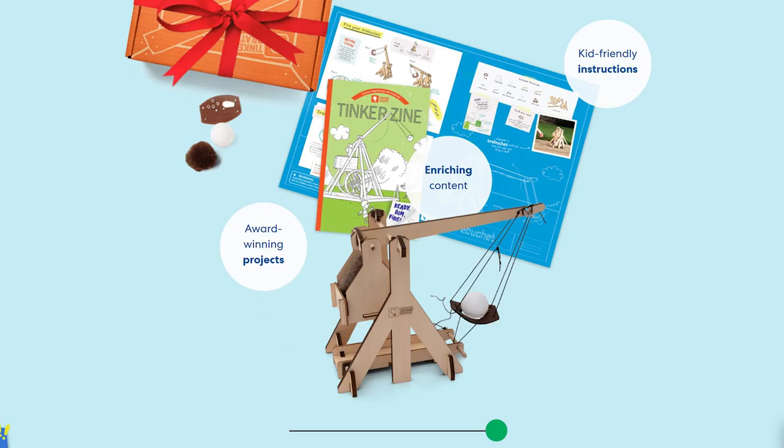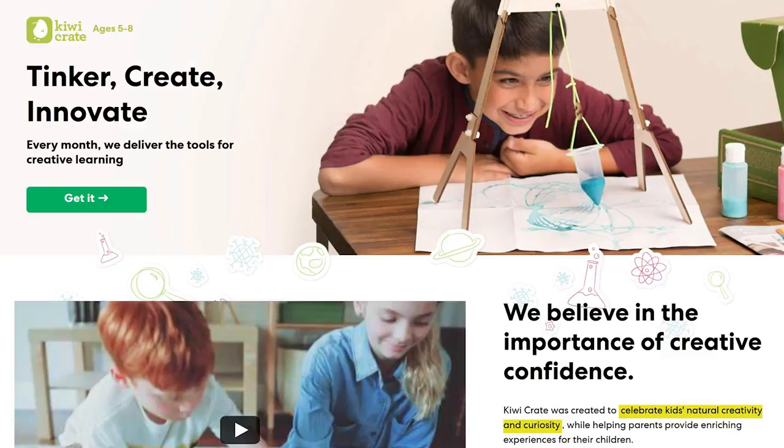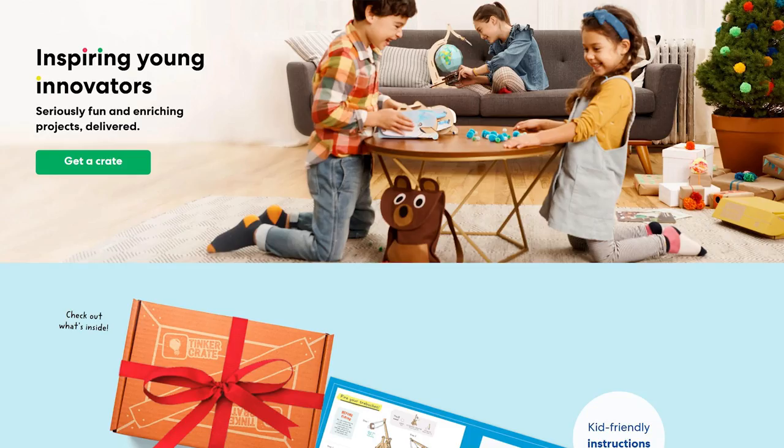This subscription has been particularly handy with COVID as a great way to have some extra fun educational activities for my now three and six-year-old littles to do at home, as well as just fun activities for us to do together.